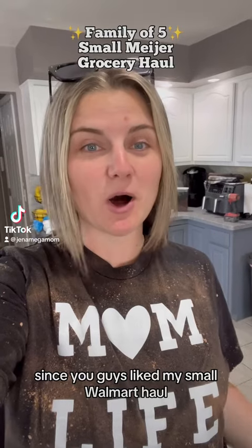Since you guys liked my small Walmart haul, I decided I'm going to go ahead and share with you guys my small Meijer haul.